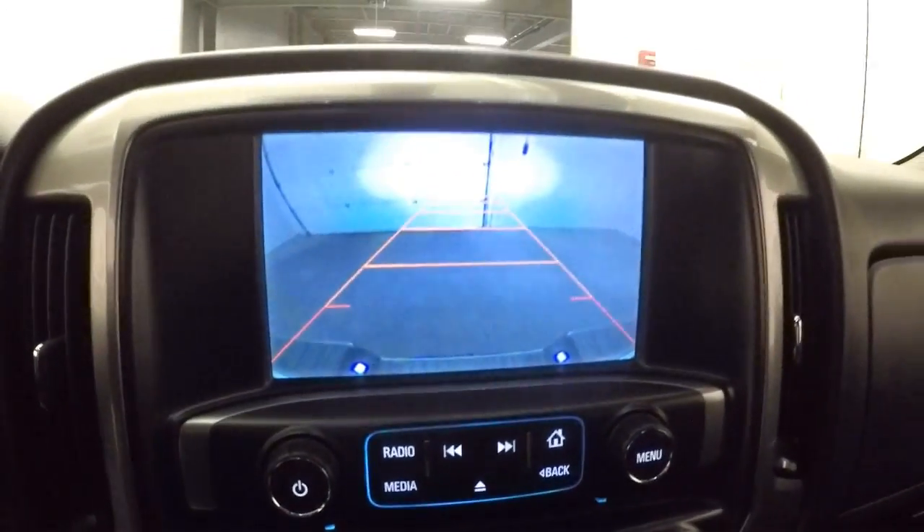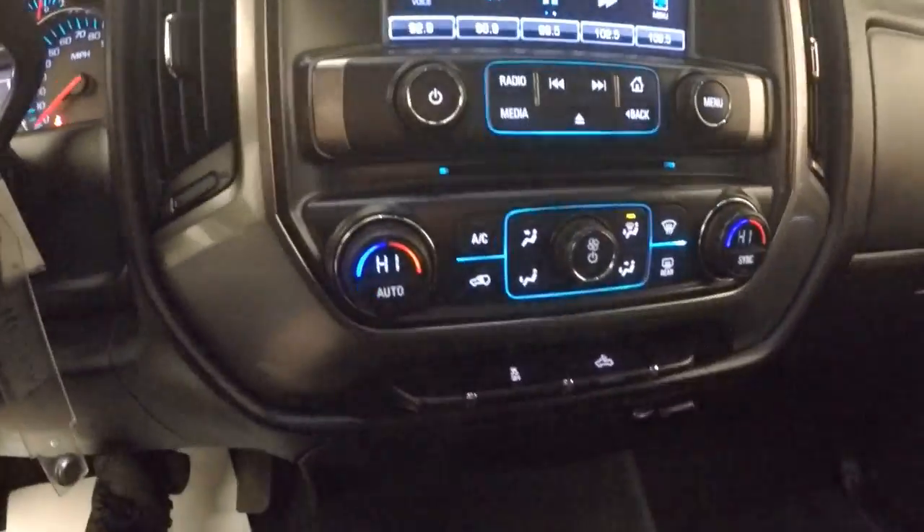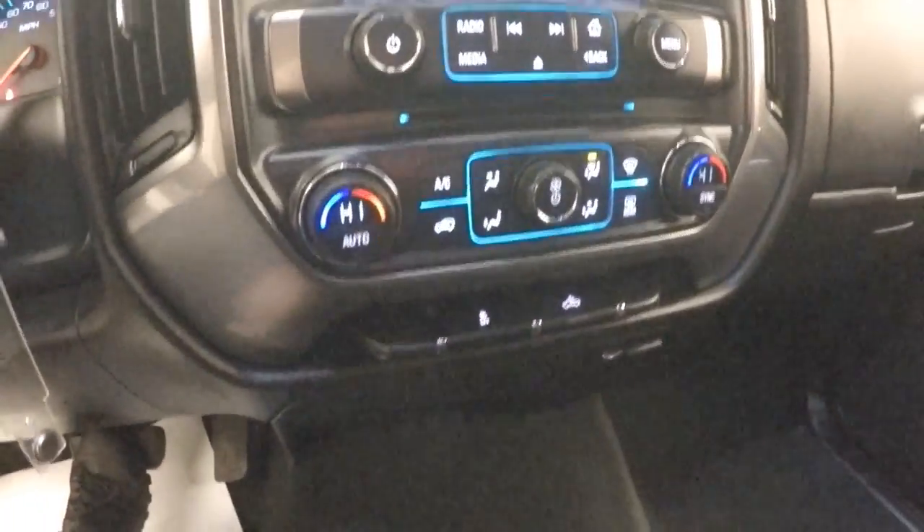Rear parking camera assist, dual zone heat controls, OnStar available with a subscription. Let's take a look under the hood.